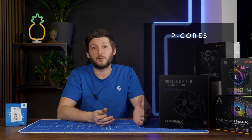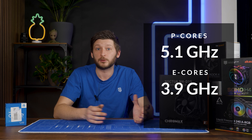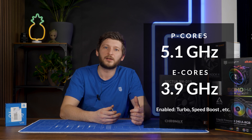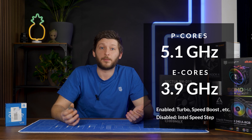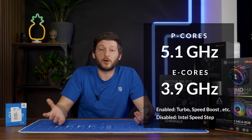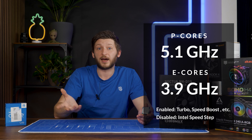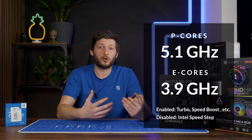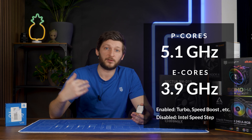So we set the P-cores to 5.1 and E-cores to 3.9 GHz. Then we enabled all of the turbo, speed boost, and XMP because we needed that. The only thing we disabled was Intel Speedstep, because it just reduces practically everything after like a minute or two, which is really not what we want. We wanted to know what CPU cooler can survive a permanent boost clock.